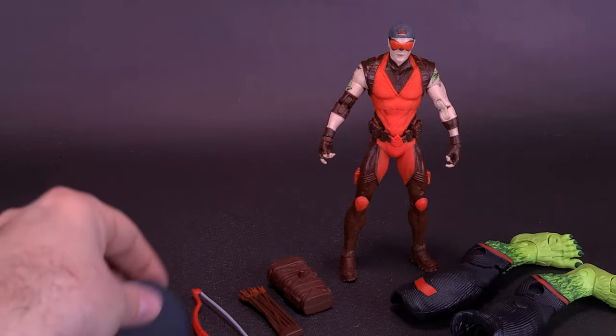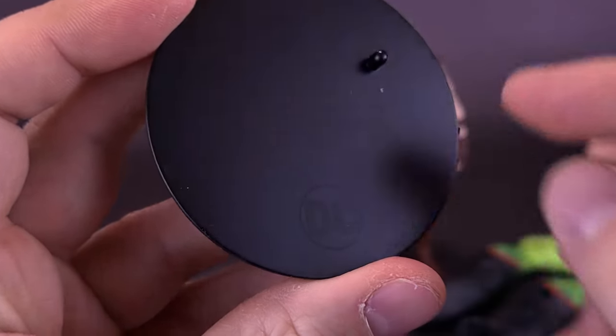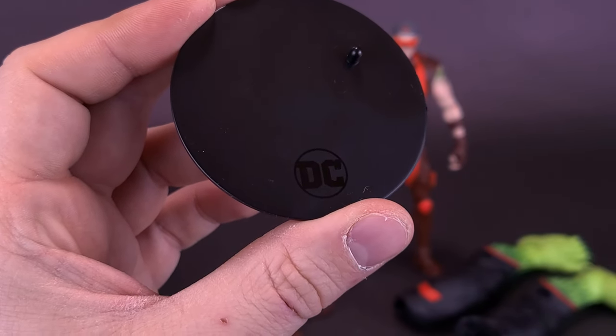The figure also comes included with a display stand — the same stand we always seem to get. It's a black circular stand with the DC logo on the bottom, and one peg in the top corner that plugs into the underside of either one of Arsenal's feet.